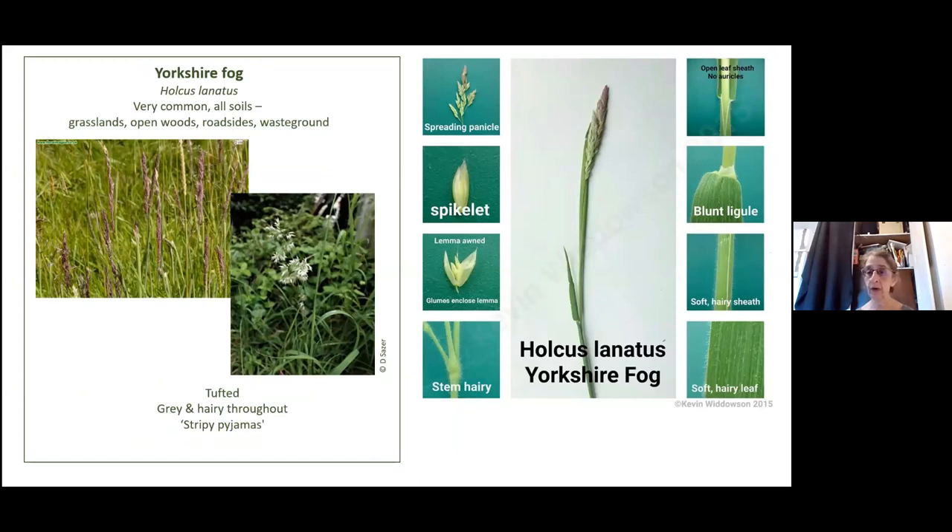Yorkshire fog — again, really really common, very hairy plant. That's the really good thing to remember. It starts off pinkish and goes whitish later in the season. It's got those stripy pajamas at the base — pink and white stripes. Just remember stripy pajamas, that will help you. It has a hairy stem, hairy leaf, hairy sheath all over the place — lovely, really lovely and soft.